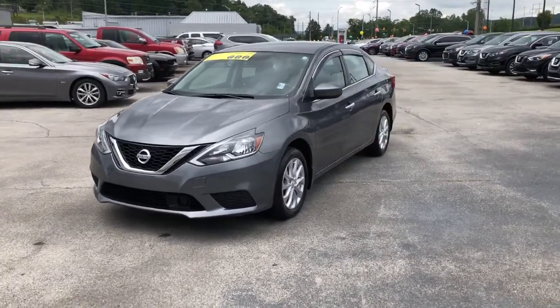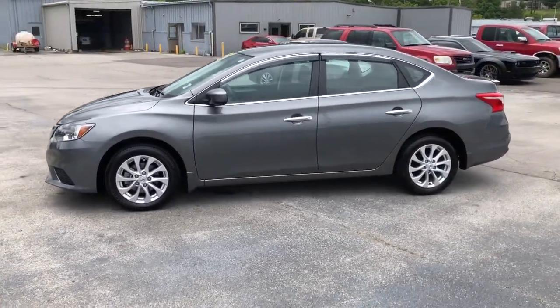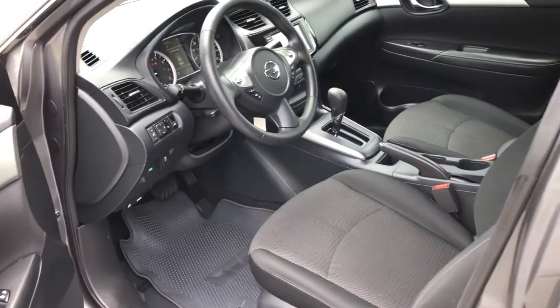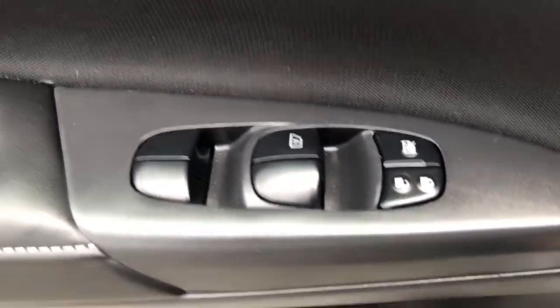The following are some of this vehicle's highlighted options: keyless entry, backup camera, Bluetooth connection, steering wheel audio controls, stability control, intermittent wipers, traction control, pass-through rear seat, temporary spare tire, and variable speed intermittent wipers.